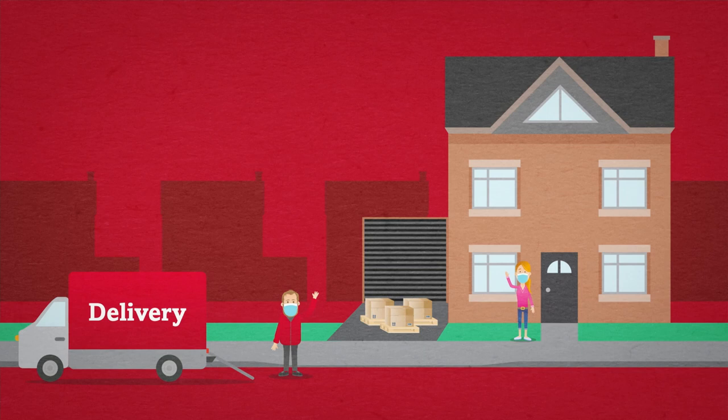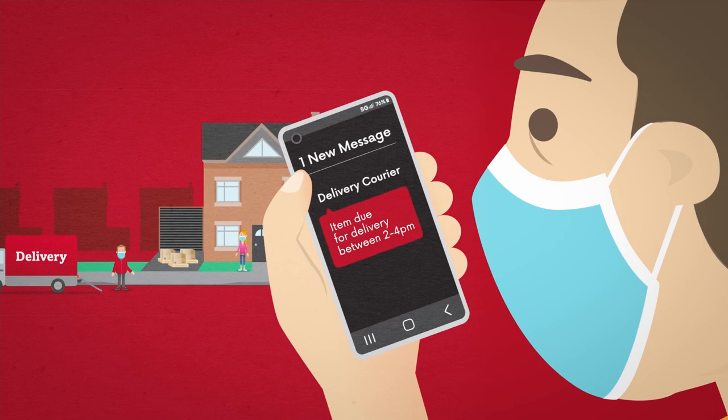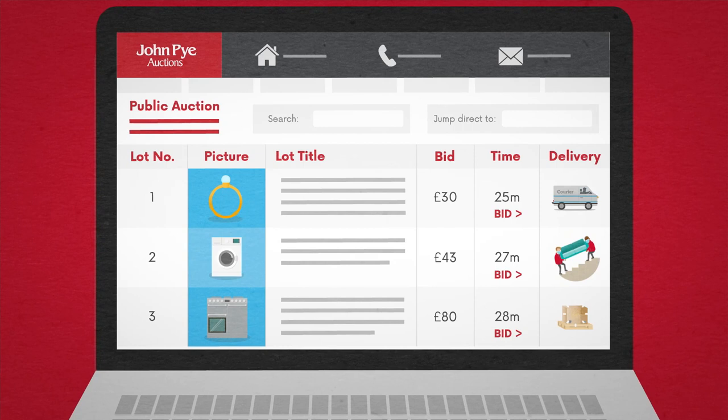We'll take on the heavy lifting, and with all our options we'll notify you when your delivery is due for arrival, so you won't have to wait in all day. Check the auction lot listings for these symbols to determine which options are available. And remember that all delivery services are fully trackable online for your peace of mind. View, bid, buy — it's as easy as pie.